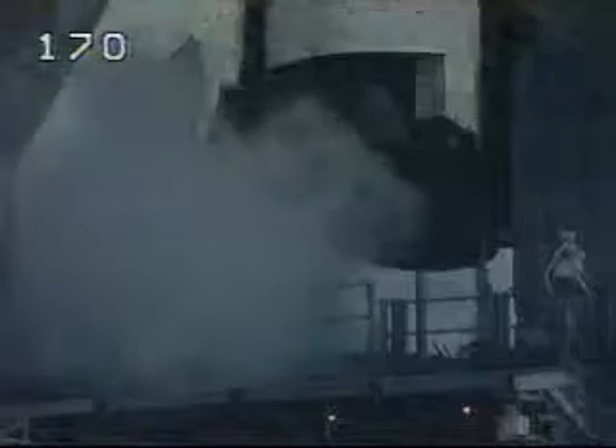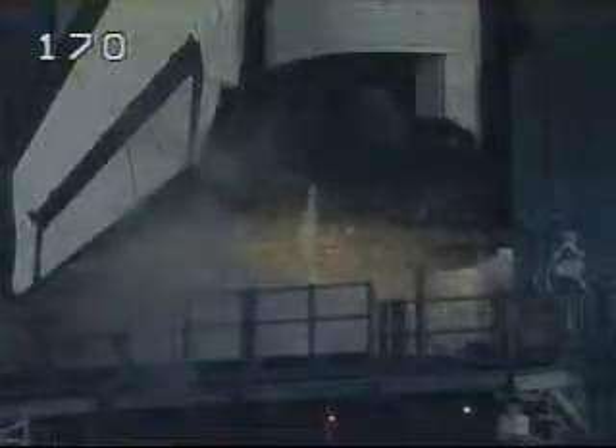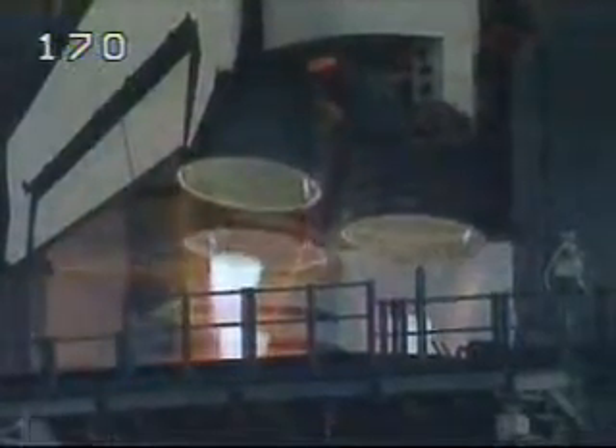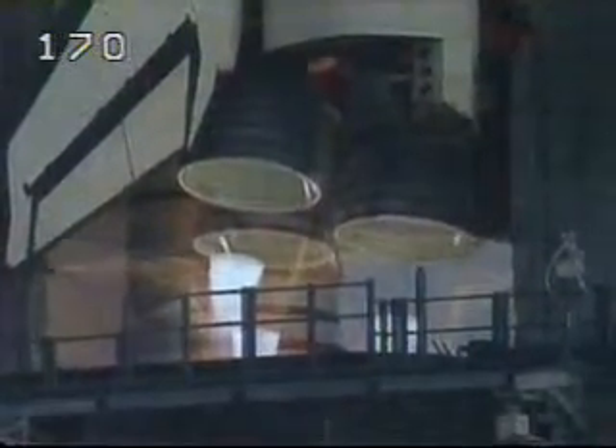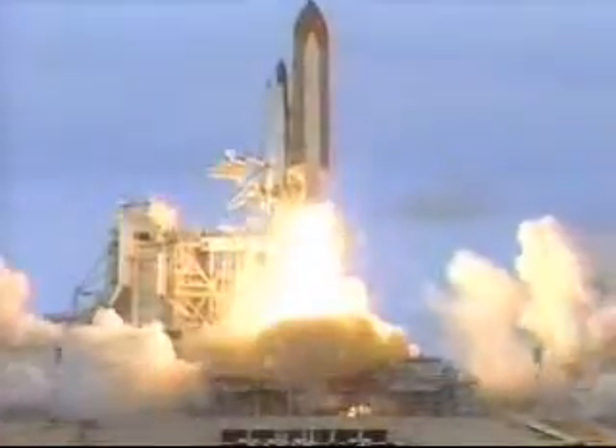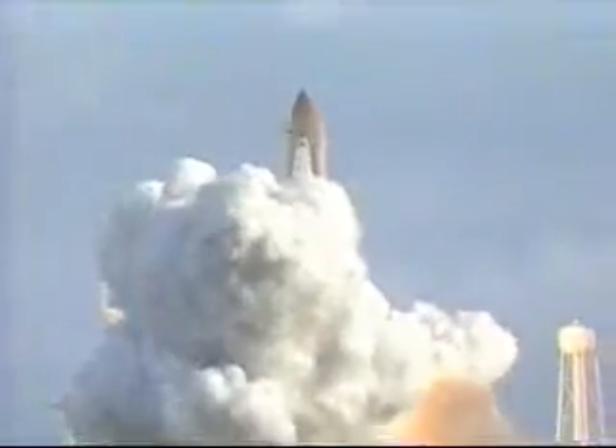11, 10, 9, 8 — we have a go for main engine start. 4, 3, 2, 1 — we have booster ignition and liftoff of the space shuttle Atlantis, opening the door to a permanent human presence in space.